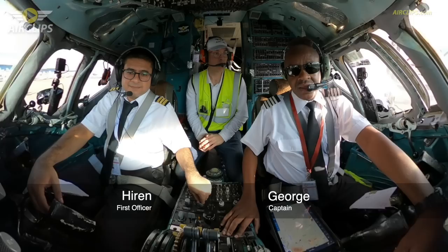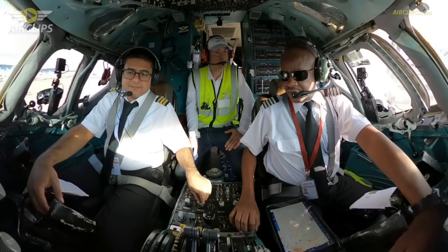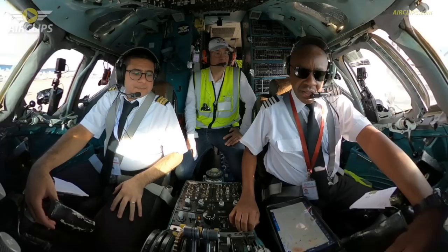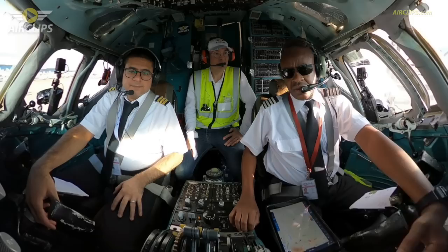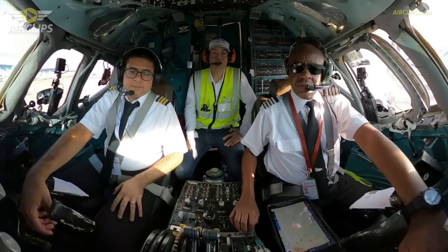Welcome on board Patrick. My name is George, captain on this flight today, ably assisted by my first officer Hiren. Today we'll be flying out of Nairobi Jomo Kenyatta. It's a beautiful day to go flying. We're flying the McDonnell Douglas DC-9, and our routing today: our first stop will be in Tanzania, the capital of Tanzania, Dar es Salaam, where we'll drop half of our cargo, and then we'll proceed from Dar es Salaam onwards to Beira, Mozambique.